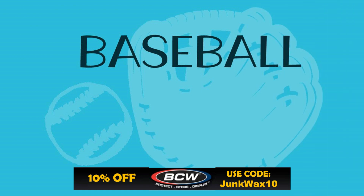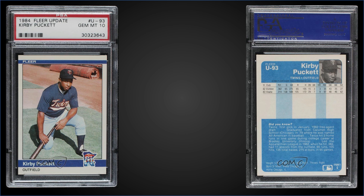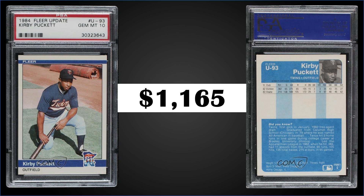Before the top three, a reminder: if you need any hobby supplies, check out BCW Supplies — there's a link in the description, use code JUNKWAX10 to save 10% on your order. In the third spot, from 1984 Fleer Update we have the Kirby Puckett extended rookie card graded gem mint PSA 10. This card sold at auction for $1,165. It's a pop of 575 in a gem mint slab. This exact card sold for $898 in June of 2021, so it's gone up nicely. The '84 Fleer Update set sells for around $400 to $800. It was a hobby-exclusive set, believed to be relatively short-printed at around 12,000 sets — rarer than some Tiffany sets.